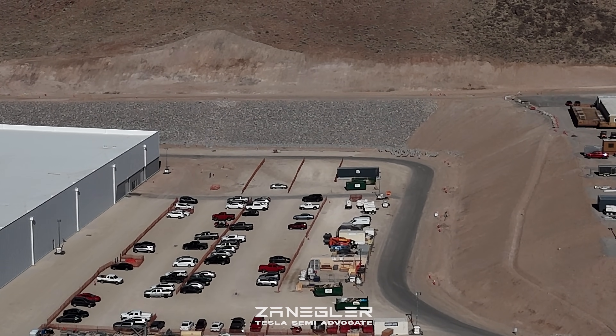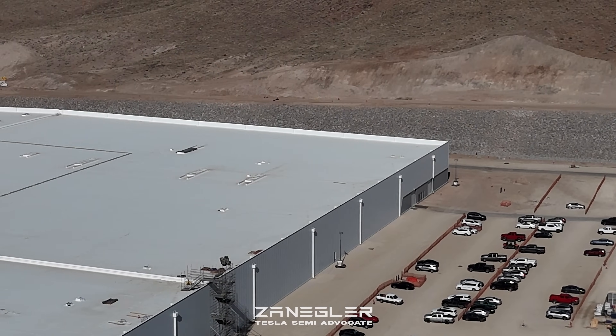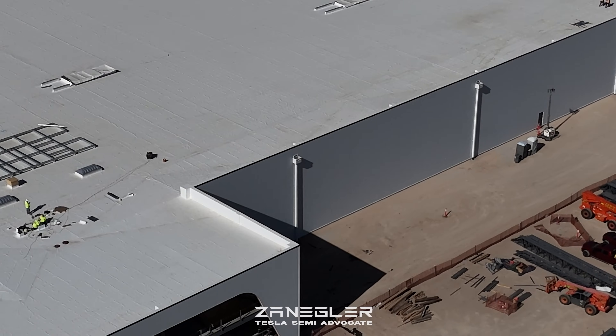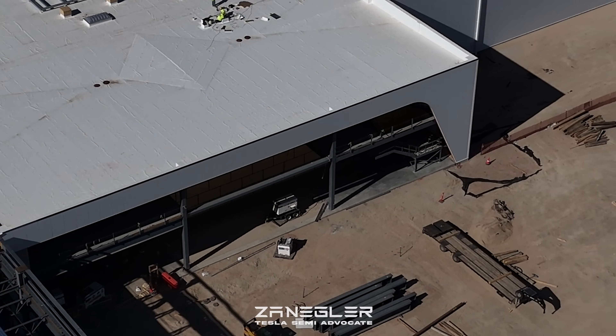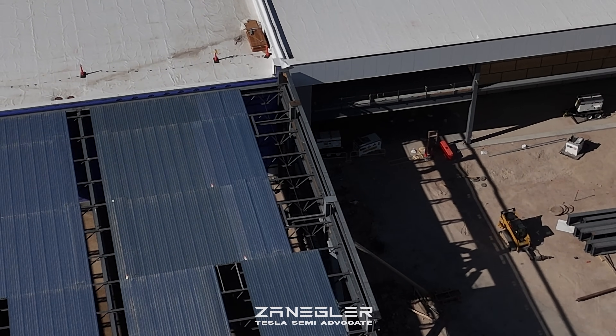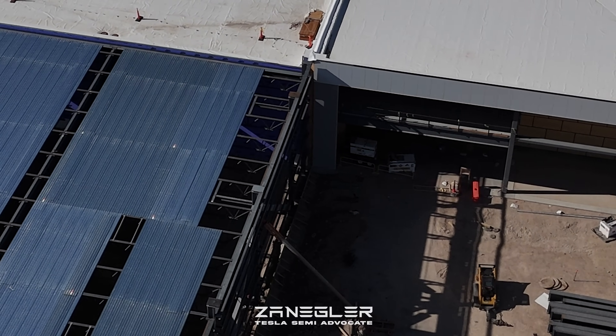I'm looking forward to seeing bridge cranes and the stamping machines themselves being brought in — that's kind of why I'm flying a little more frequently. I'm hoping to catch some actual production equipment being delivered and brought inside.